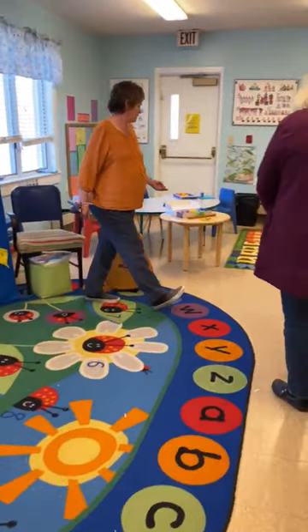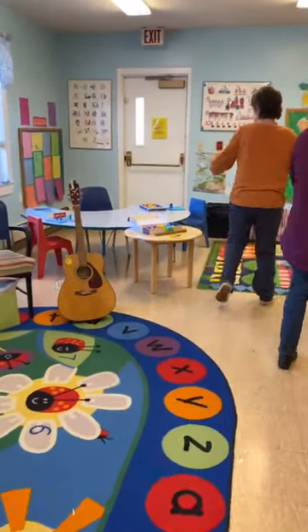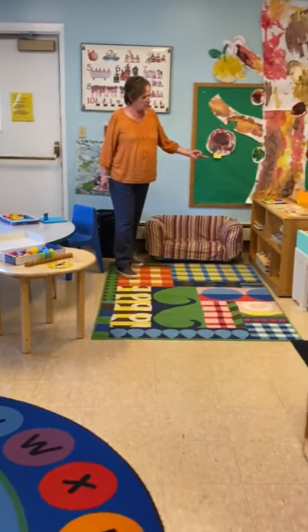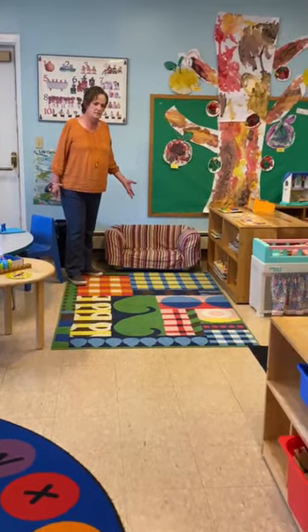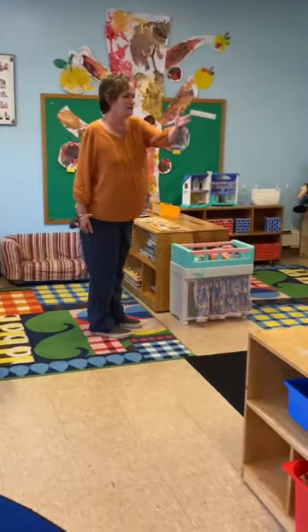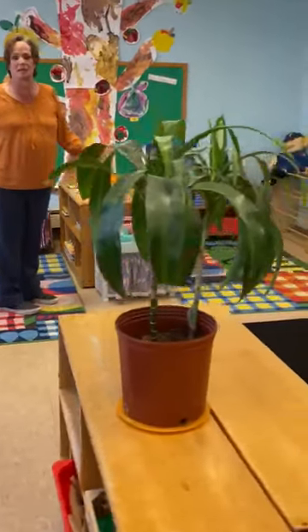Over here we have some manipulatives out which we like to do. Over here we have our books and our puzzles and a nice comfy place to sit, and this area along here is our building area.